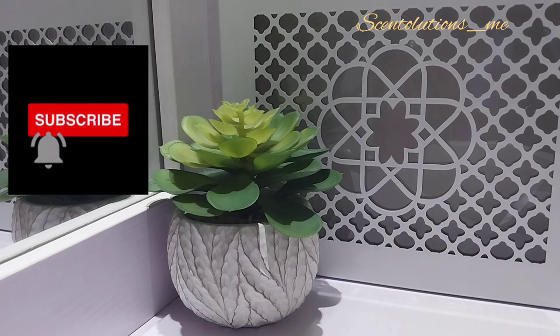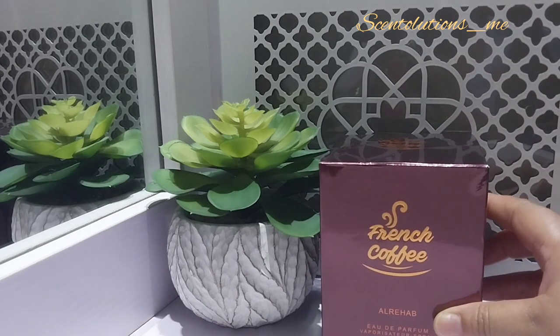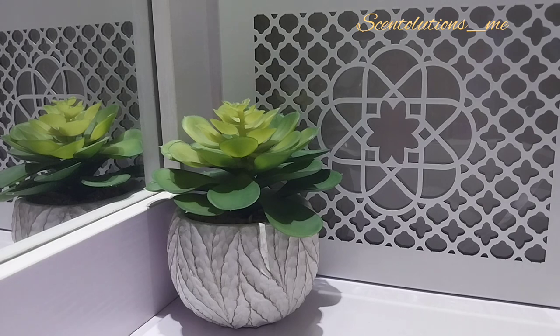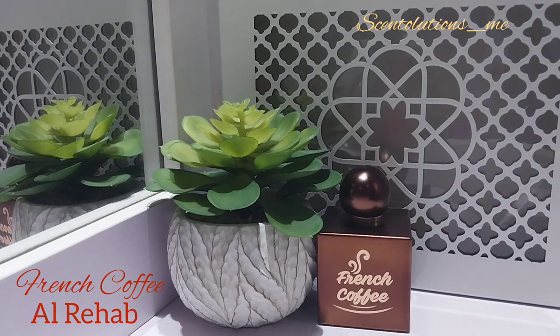So today, guys, we're talking about a love of mine. I will reveal my feelings about this perfume even before we start. This is French Coffee from Our Rehab, and this is what it looks like in the pack. Let me open it. This perfume is just gorgeous, guys.